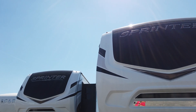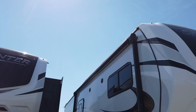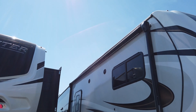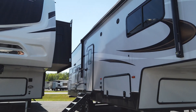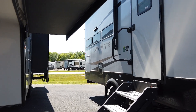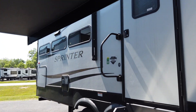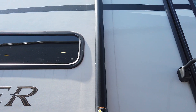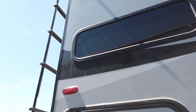The total length on this is 29 feet 11 inches, so it's right under 30 feet — that's perfect for a lot of campgrounds and state parks. As you can see, it has a really nice awning with LED lights under it, solid steps, and the coach comes with a 200-watt solar panel on top, plus an outside refrigerator.